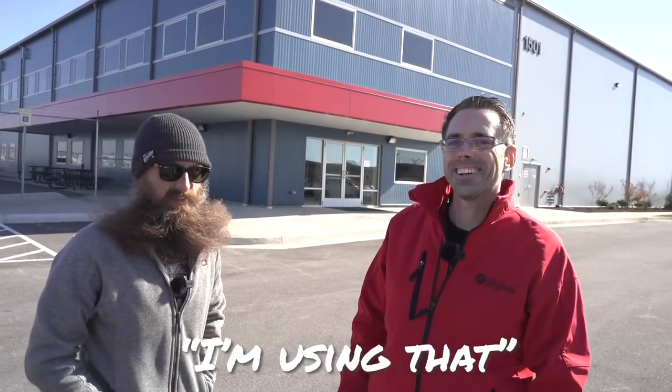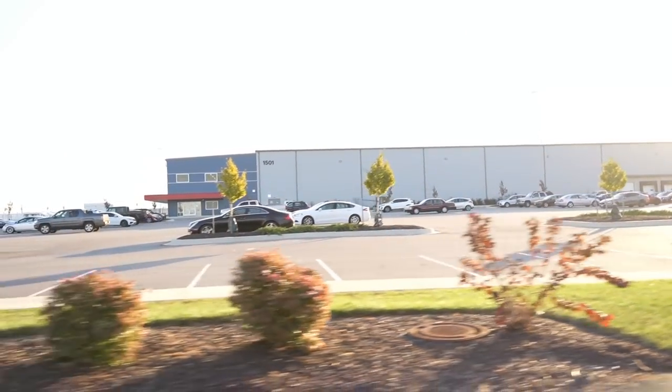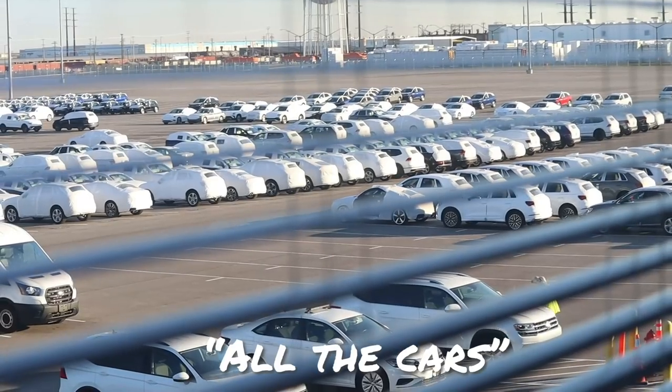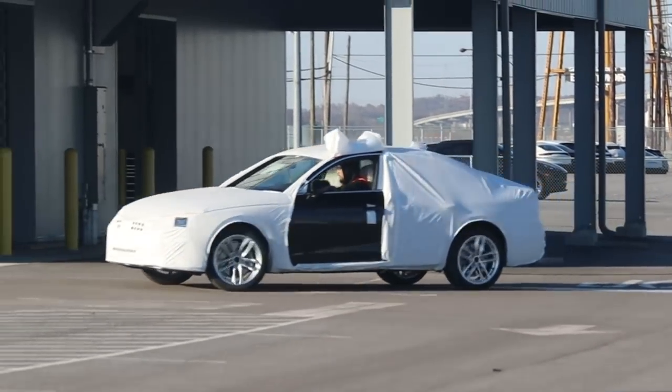We're here at the Volkswagen facility. I know this doesn't look like much — this building just looks like a warehouse — but behind this is all the cars that come into the port for Baltimore. It's cold and windy, so we're going to go inside.